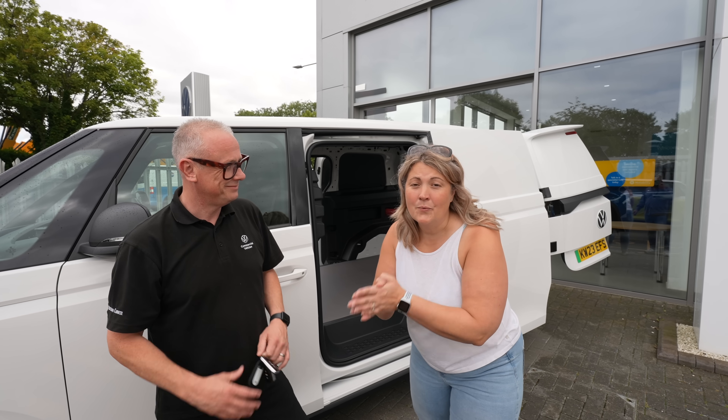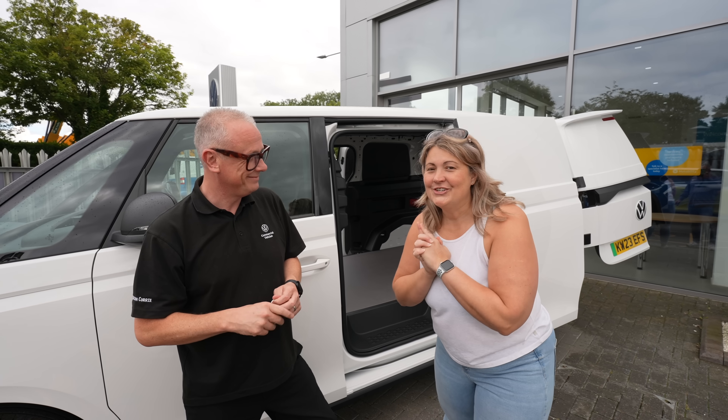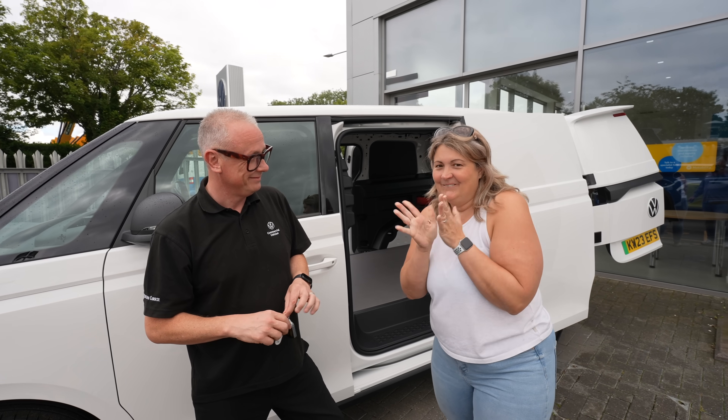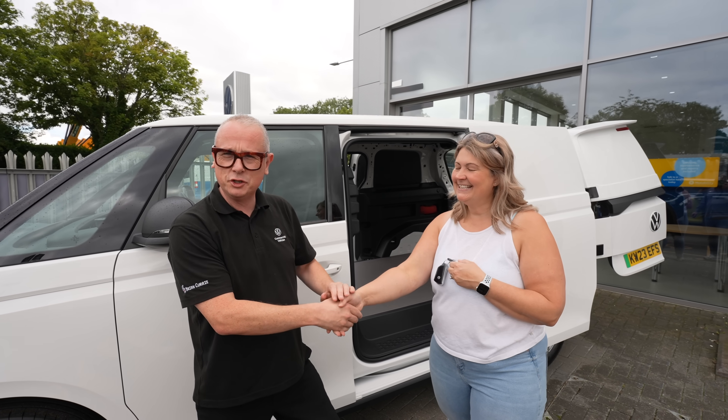This is really exciting. Seven months ago we came here to Brian Curry's and spoke to Steve and ordered our ID Buzz, and finally we're getting the keys. Thank you, it's been a pleasure dealing with you both. Cheers Steve. Thanks buddy.